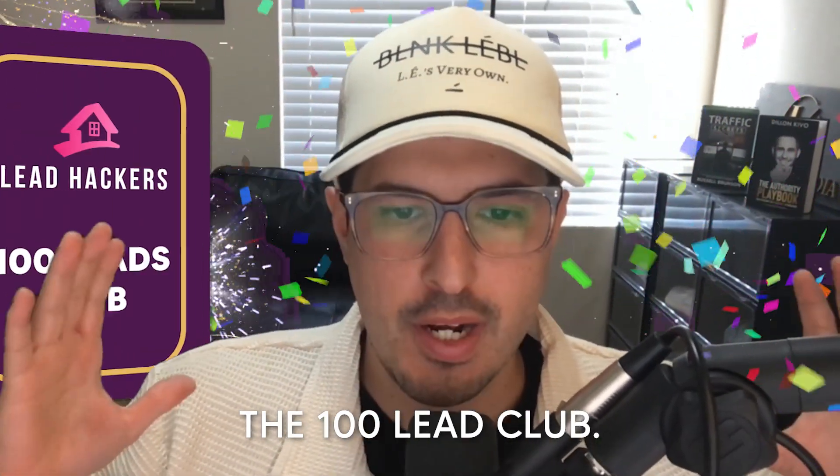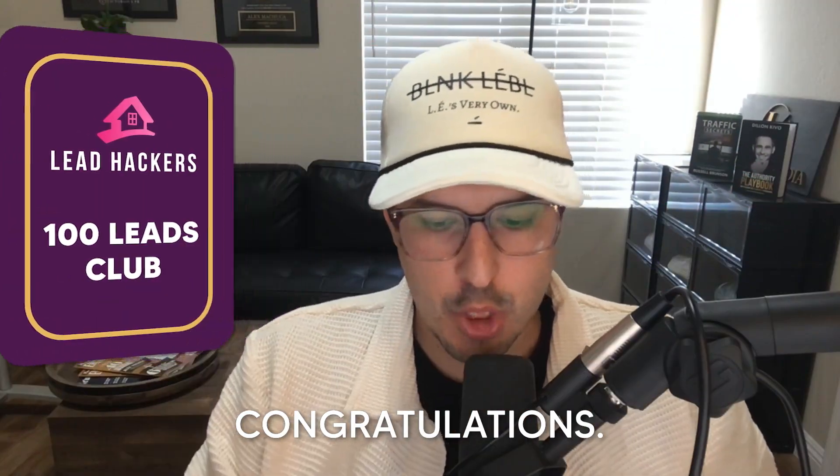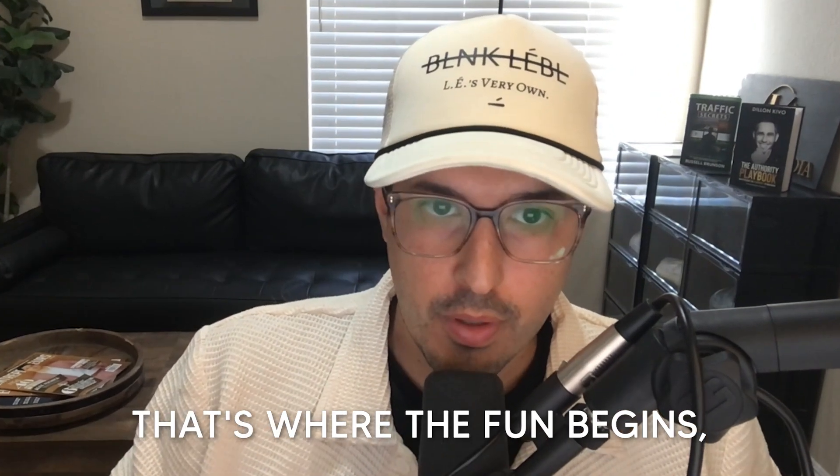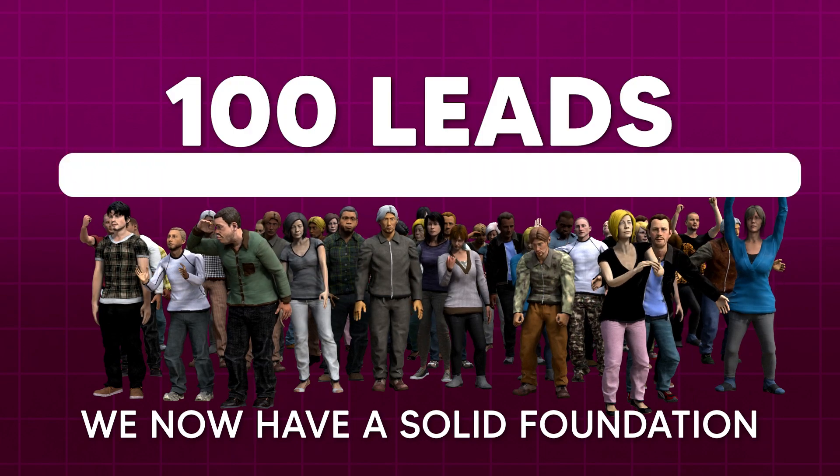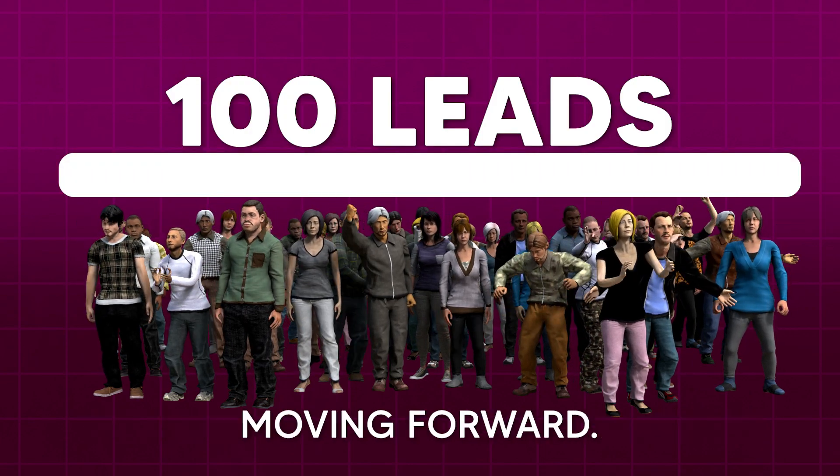So you've hit the 100 lead club. Congratulations. At the beginning of month two, that's where the fun begins. Because we've generated 100 leads, we now have a solid foundation moving forward.